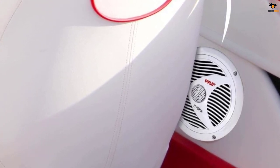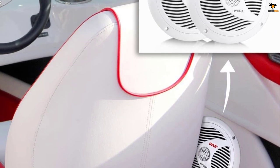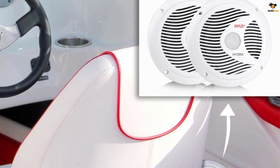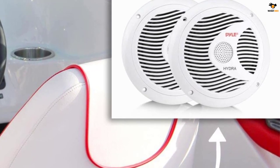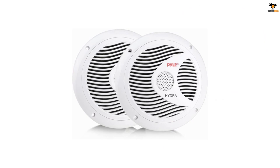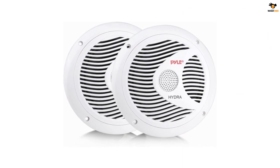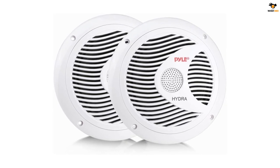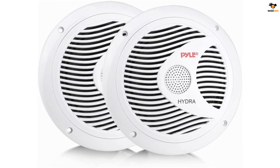Even though this is a highly affordable marine speaker, you get a peak power rating of up to 150 watts, which is quite decent for the price. Since you get a total of two 6.5-inch marine speakers in the box, the total output should be plenty for most. However, the audio quality does fall behind due to a frequency response of 80 Hz to 18 kHz.